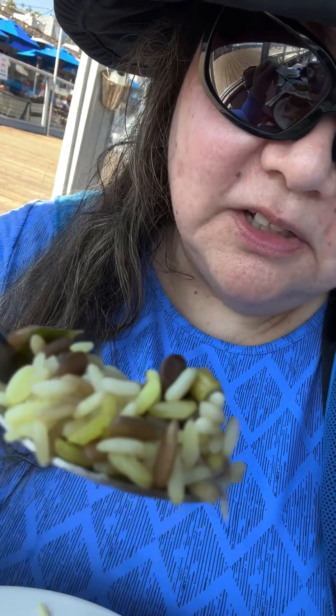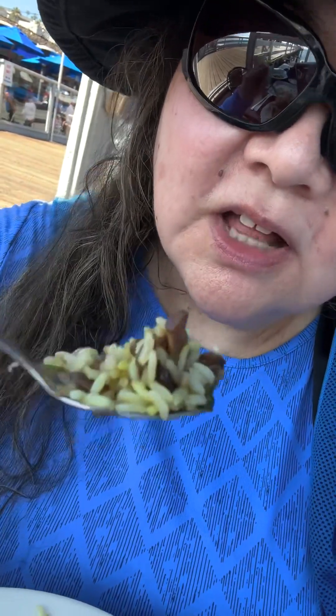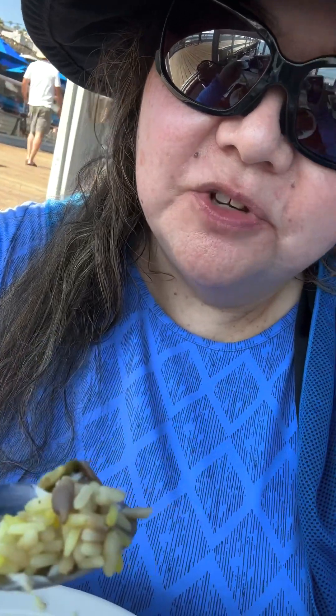This is a nice pilaf — it's loaded with all this stuff. You got mushrooms, a whole bunch of flavor, and then I see some sunflower seeds and chives. It's just loaded. The mushrooms are a really nice touch. There are sunflower seeds in it too, so it makes it a little more savory.